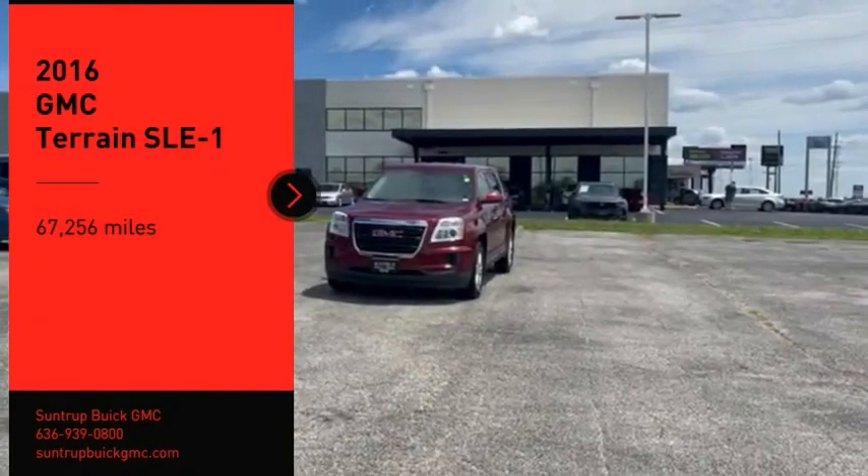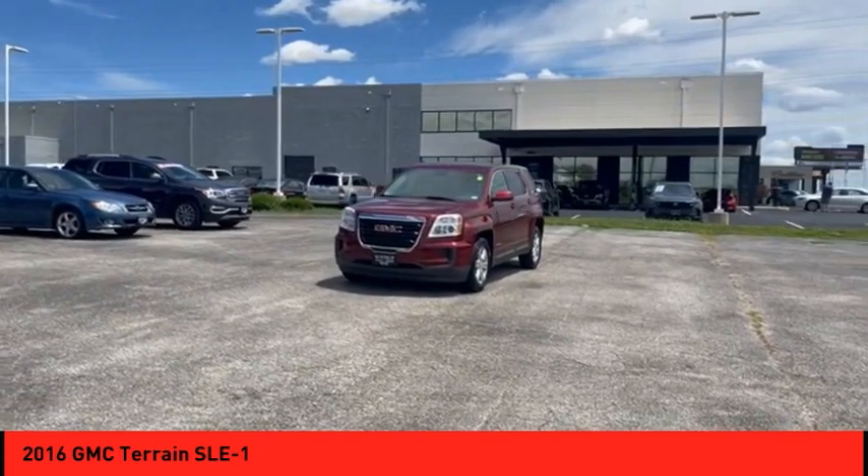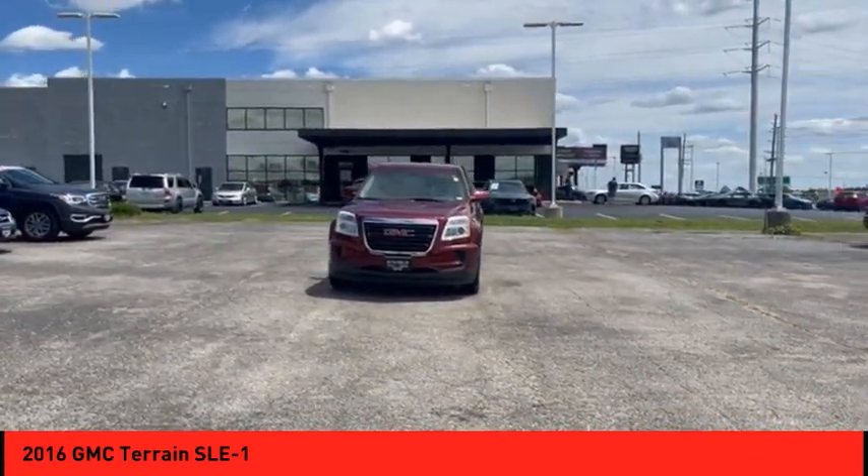Stop by and take a look at the 2016 Terrain. The GMC Terrain combines the benefits of a crossover with the style and functionality of an SUV.